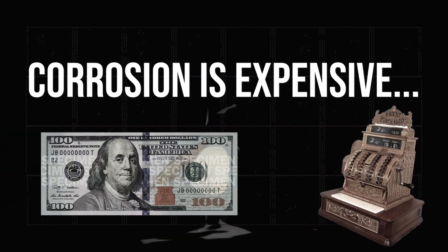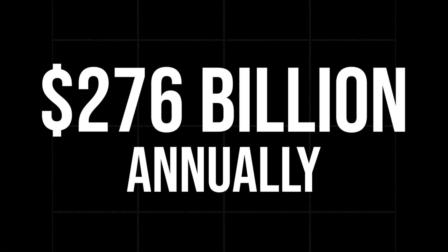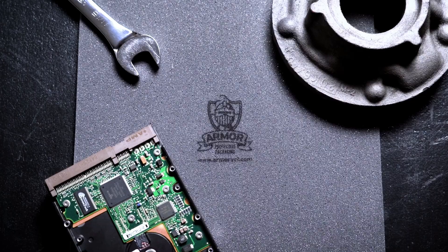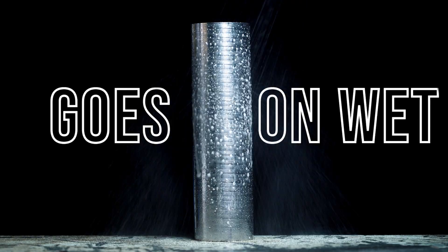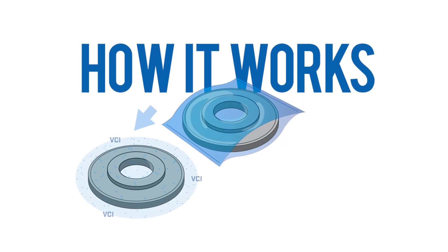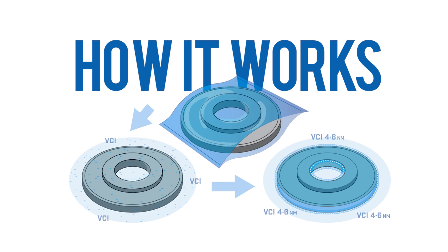Rust is a destructive force of nature that all of us deal with. In fact, worldwide, it costs over 276 billion — with a B — dollars of damage. But thankfully, VCI exists. It's a class of chemical compounds that are typically embedded into a carrier. And this is the critical part: in our case, the carriers are packaging materials such as poly, foam, paper, desiccant, even water. The VCI emits from the packaging materials, lands on the metal part, and creates an invisible layer of protection against rust.